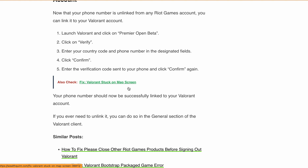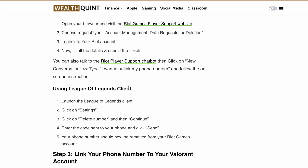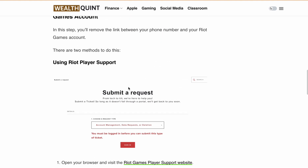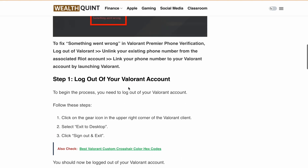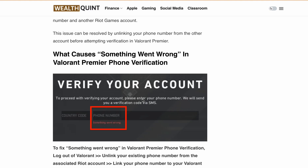I hope this guide helped you fix the 'something went wrong' error during Valorant Premier phone verification. If you found this video helpful, please give it a thumbs up and don't forget to subscribe for more gaming tips and tricks. If you have any questions, leave them in the comment section below and I'll do my best to help you out. Thanks for watching and see you in the next video.